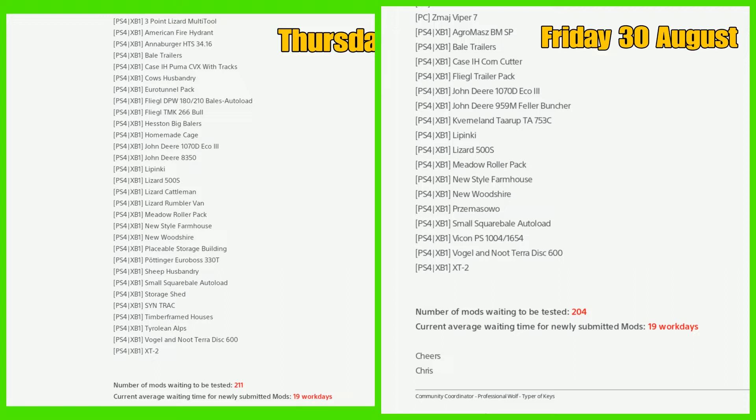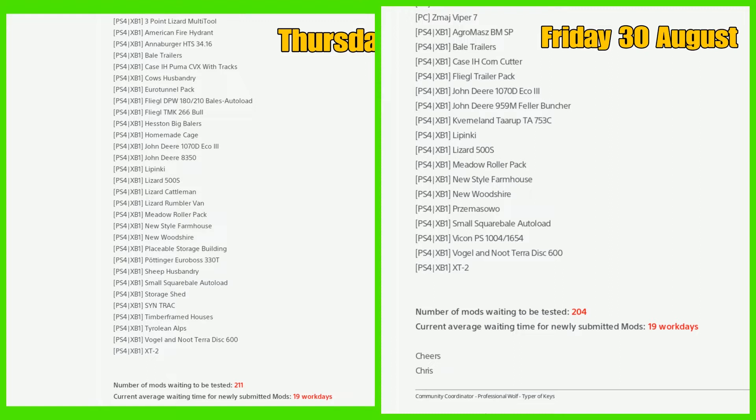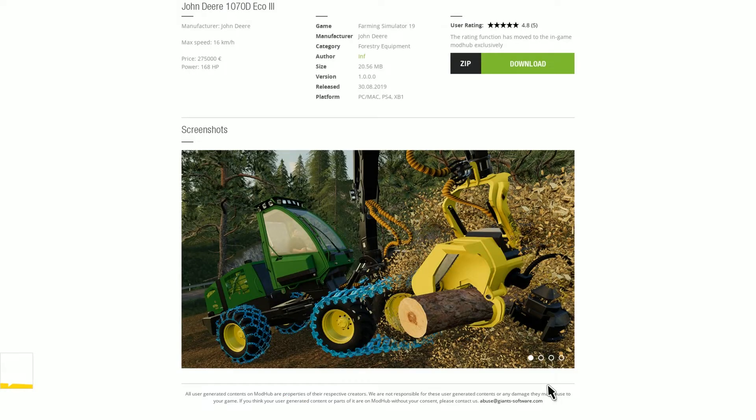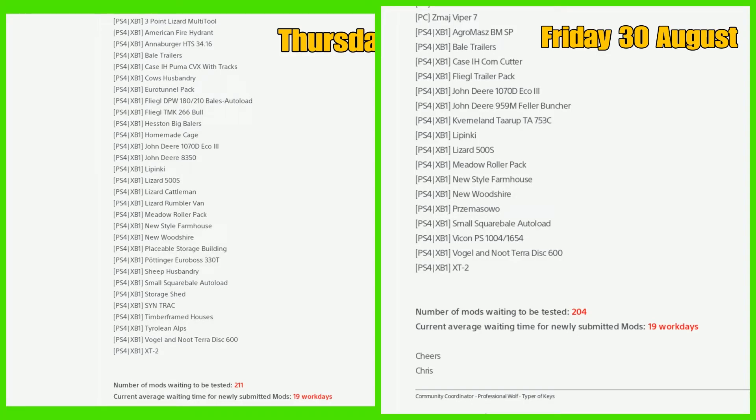Now looking at console: the three-point was released, the American fire hydrant failed, the Anna Burger failed, the Bail Trail is released today, the Case has been released with the tracks, Cows Husbandry was released, Euro 10 is still there, the auto loaders were released, the Flea Goal Bull has failed, the Heston Big Baler has been released today, the John Deere Eco has been released with the John Deere 8350, the Lizard Cattleman — a cattle trailer — is out today, the new-style farmhouse is out, the placeable storage buildings, the Pottinger Euro Boss 33T, Sheep Husbandry has been released, and the Sin Track has failed.